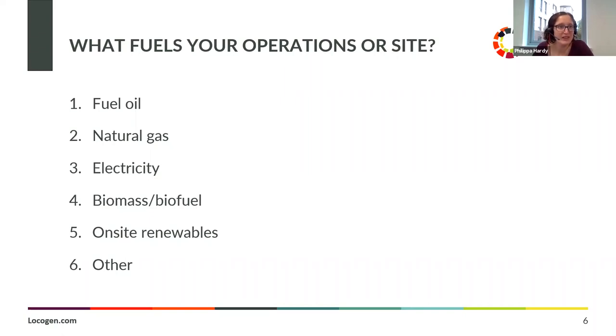Looking at the responses — pretty reflective of the previous slide. So 60% gas, 60% electricity, a good amount of on-site renewables — 26%, which is fantastic — and 5% fuel oil, which is expected because oil and gas is very much part of the ecosystem at the moment.